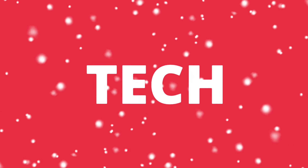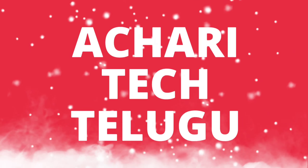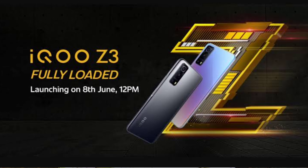Hi friends, I am your host. Friends, I have launched the iQOO budget mobile, the iQOO Z3 5G.